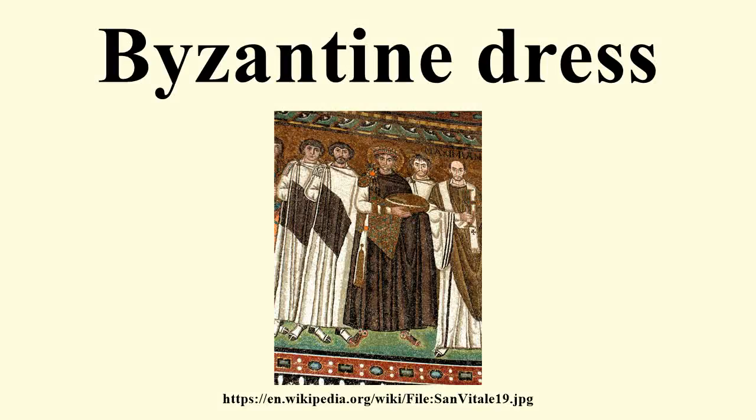Byzantine dress changed considerably over the thousand years of the empire, but was essentially conservative. The Byzantines liked color and pattern, and made and exported very richly patterned cloth, especially Byzantine silk. Woven and embroidered for the upper classes, and resist-dyed and printed for the lower.